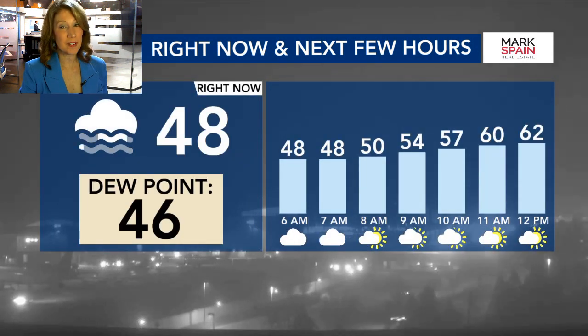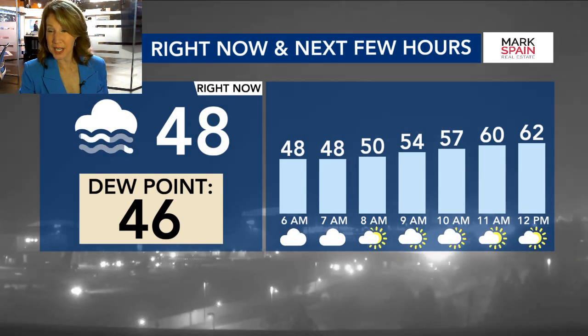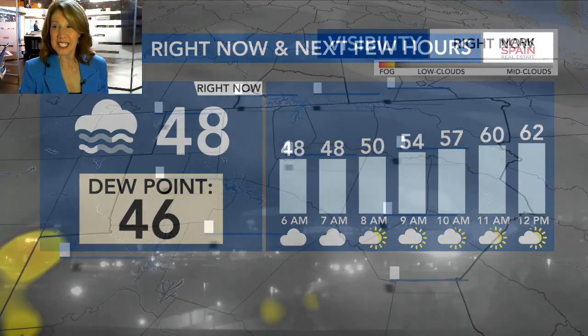Our temperatures heading out the door this morning are in a wide range. Up near the Virginia line, close to 40, right around the Triangle area, temperatures in the mid to upper 40s. And then down south we're in the low 50s if you're around Fayetteville or so.